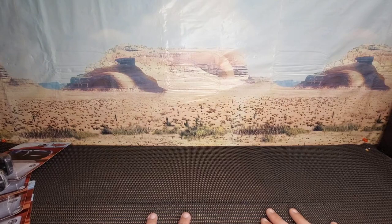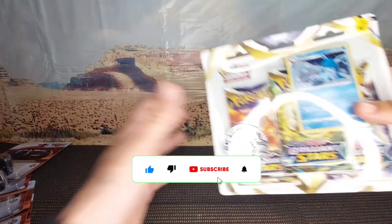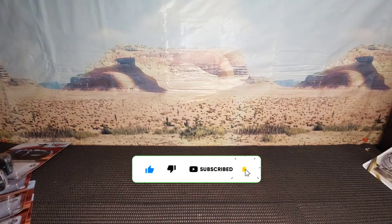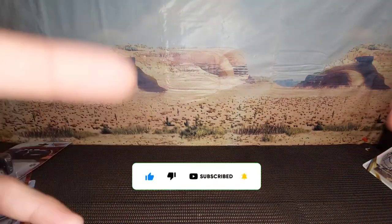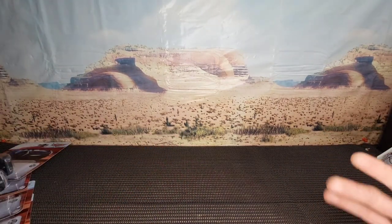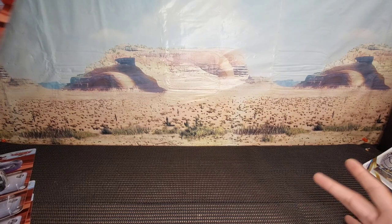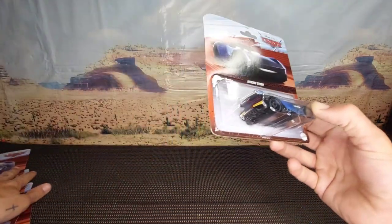Welcome back to another video! Today we have got more cars and a blister pack to open. Before we get into it, please subscribe and give a like. We're going to get straight into this video — we've got some new stuff and some old stuff, and we'll get into the newer stuff first.